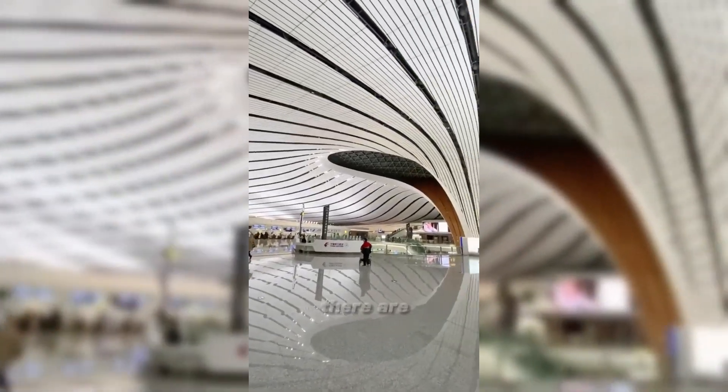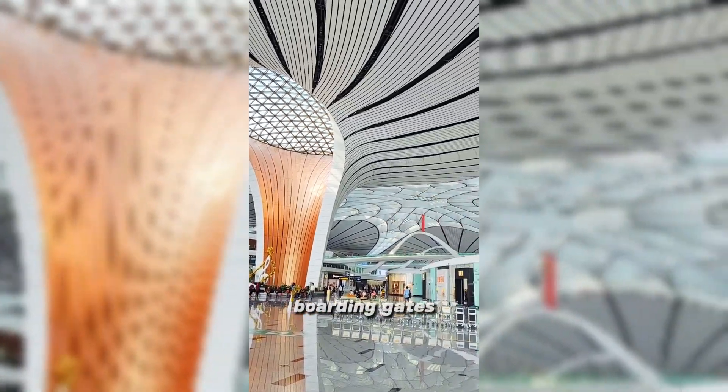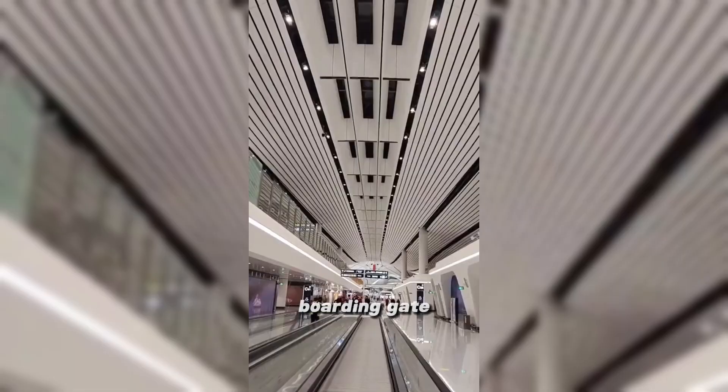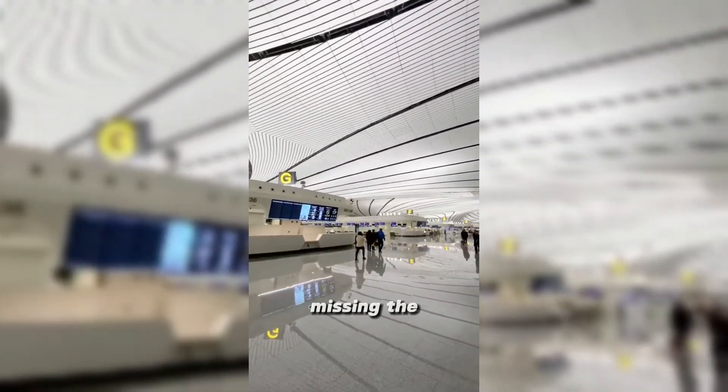What's even more impressive is there are a total of 82 boarding gates here. Passengers can walk from the center of the terminal to any boarding gate in less than eight minutes, so don't worry about missing the plane.